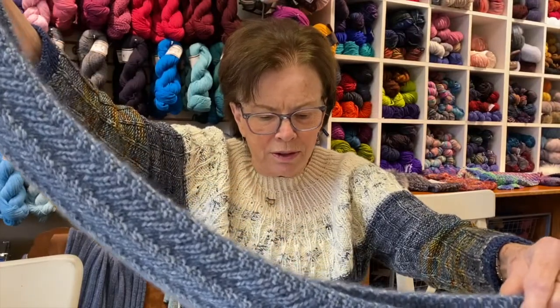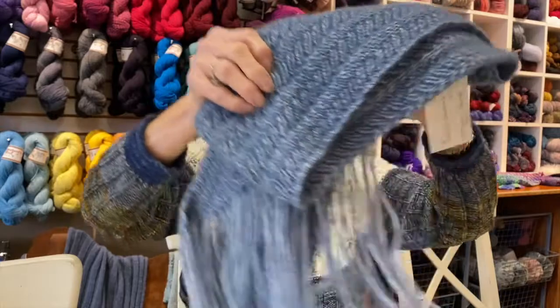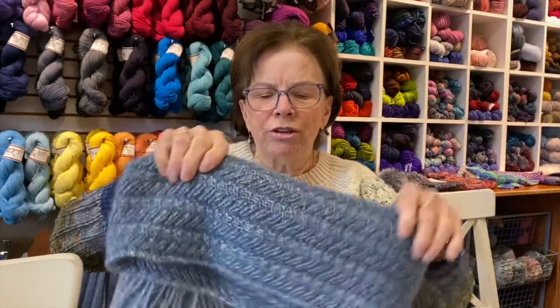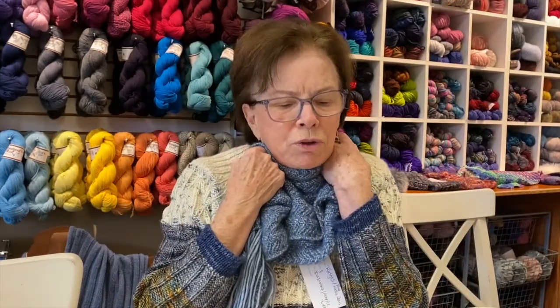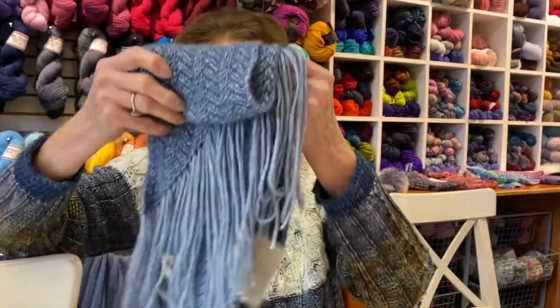It's quite long so you can wrap it all around you. I think it was three skeins that she used, but you can certainly make it shorter. Anyway, it's just luscious, soft, beautiful yarn. That's what I have new in the shop.